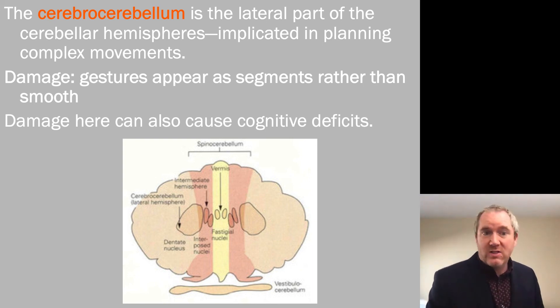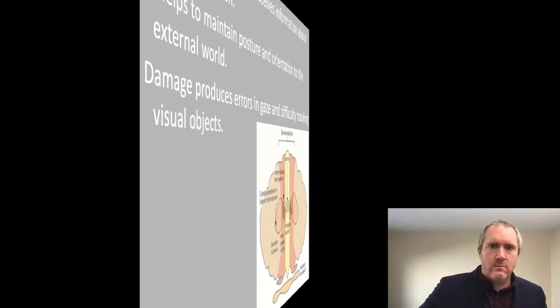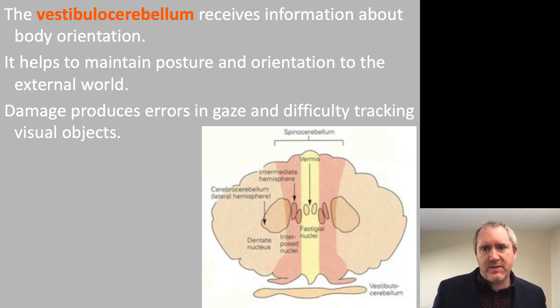Interestingly, if you just supplement alcohol with thiamine, you can stave off many of the cognitive deficits. Finally, the vestibular cerebellum receives information about body orientation and helps to maintain posture and orientation to the external world. Damage can produce errors in gaze and difficulty tracking visual objects.